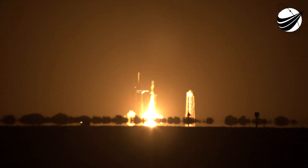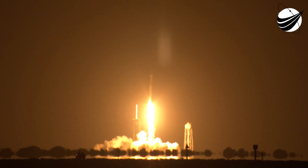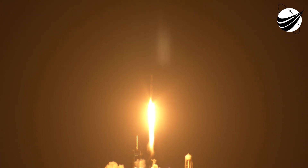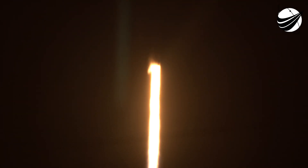Endeavour and Crew-2. Copy, 1 Alpha. Endeavour launches once again. Four astronauts from three countries on Crew-2, now making their way to the one and only International Space Station. Vehicle is pitching downrange. Nine Merlin engines on the first stage providing 1.7 million pounds of thrust. Hearing good calls on first stage performance so far.